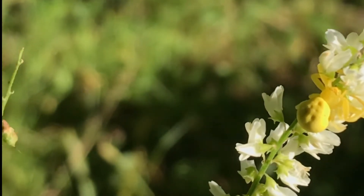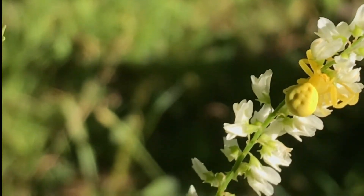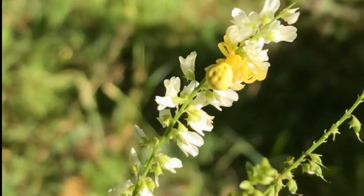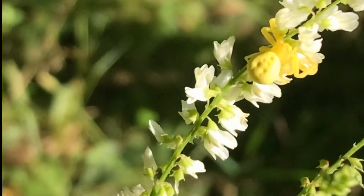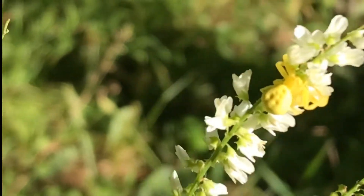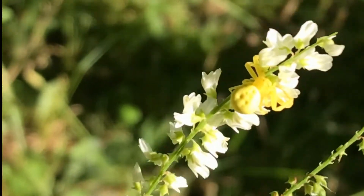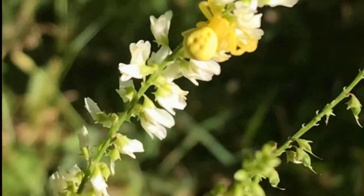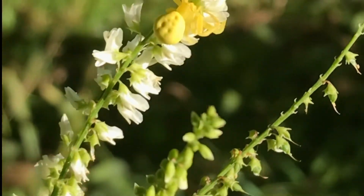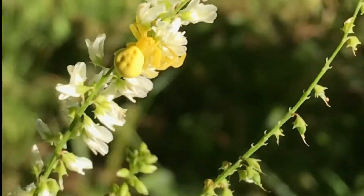I haven't actually seen this variety of it. This is the very colorful variety. I can't remember exactly what it's called, but there are a few varieties where I am. One of them is a ground crab spider, and it's not too pretty. This one definitely loves flowers — it'll usually hang around in the certain color that it is on that certain color of flower.